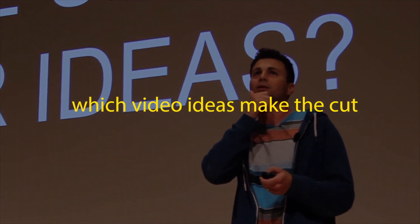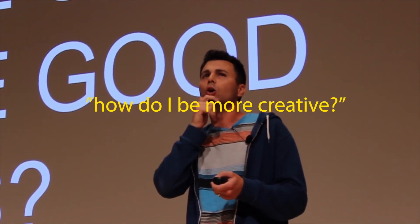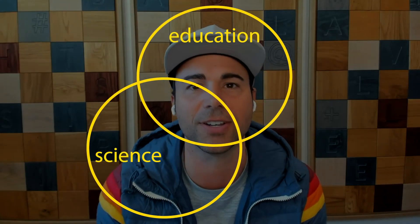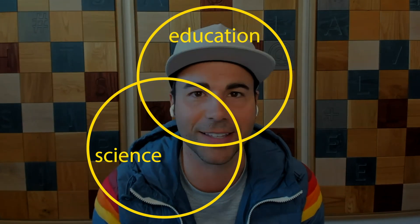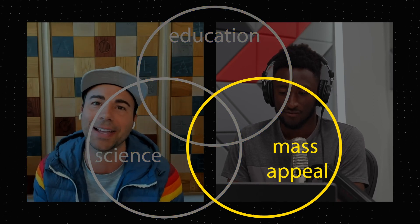Now let's take a few steps back, zoom out, and explore how Mark Rober even decides which video ideas make the cut. How can you come up with more good ideas — how do you be more creative? He filters his ideas through three criteria, with the goal of getting folks — especially young folks — excited about science, education, and engineering by making videos that are catchy and interesting.